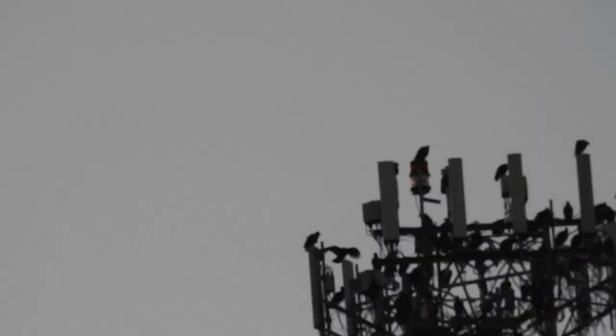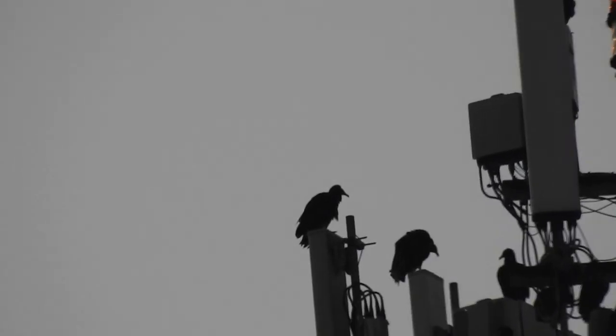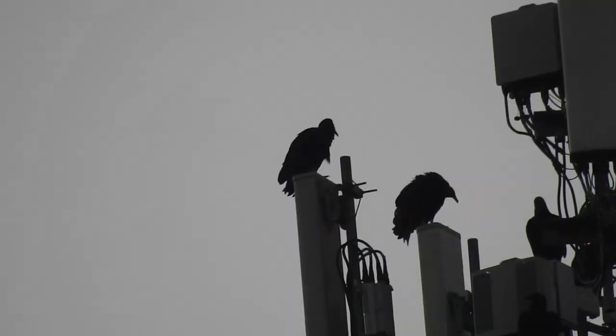I was almost hoping that maybe they weren't. Look at that, there's even some flying above here. It's just hard to see, but you can see one, two — there's two more.